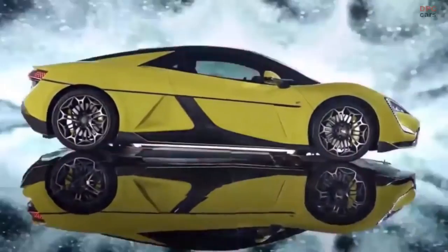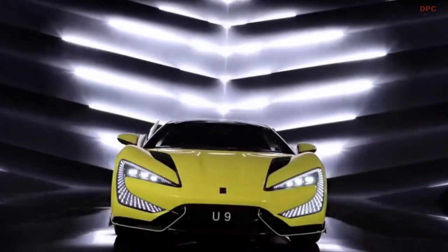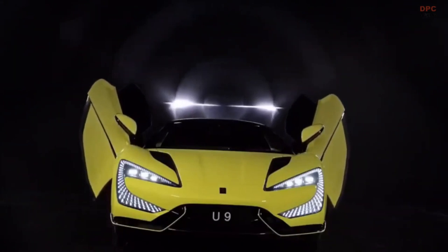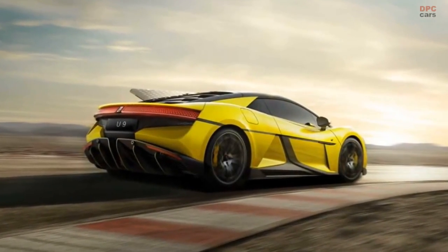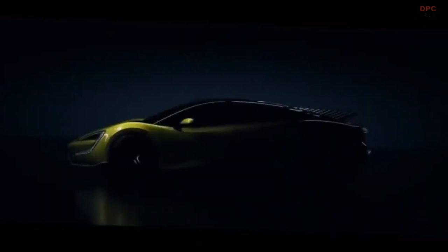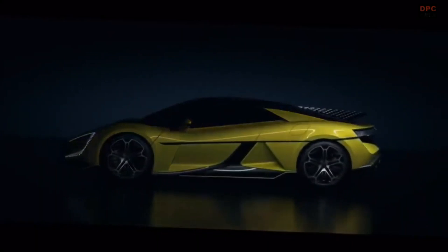While the BYD Yangwang U9 is now only available in China, it is likely that it will be marketed in other regions in the future. As electric vehicles gain popularity around the world, there will most certainly be an increase in demand for high-performance electric supercars like the Yangwang U9. There is no reason why BYD cannot become a major participant in the global automotive sector if it continues to develop innovative and high-quality electric vehicles.